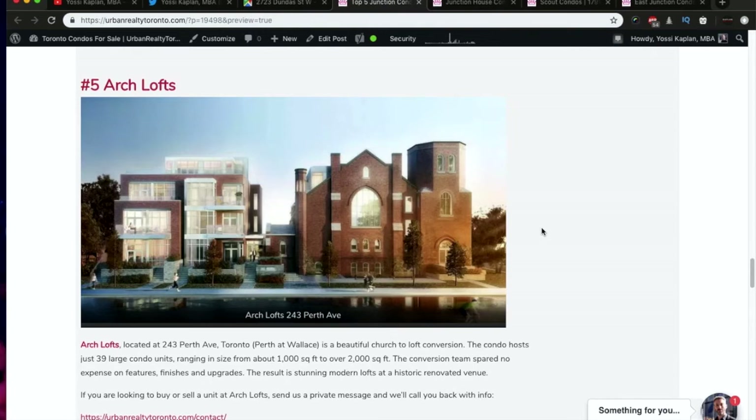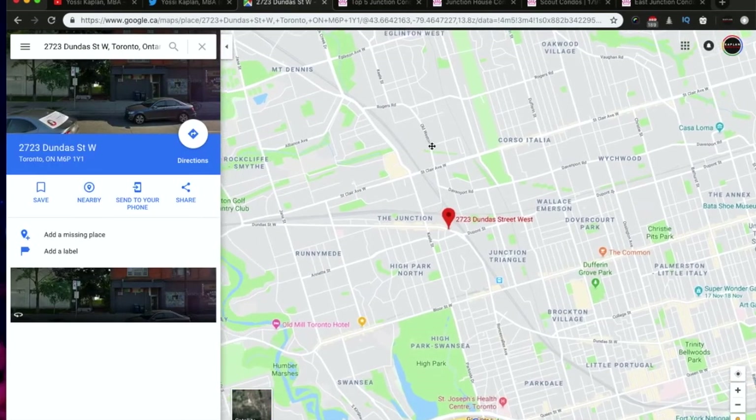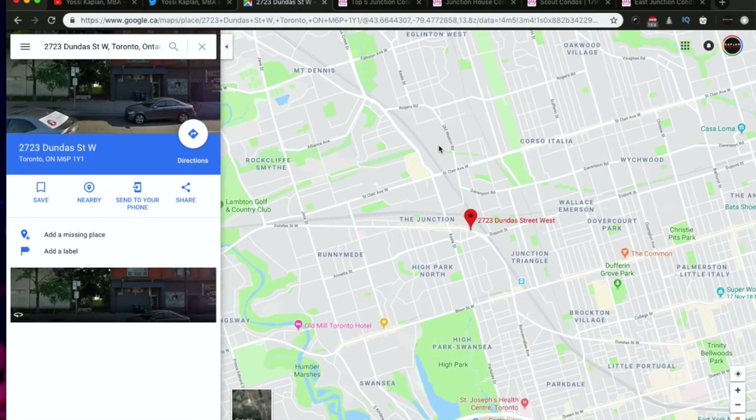Number five: Arch Loft. Isn't this beautiful? This is a church conversion combined with a developer project — I really love it. This is not an Artisan project, it's a developer project. There are some units left from the developer that I can let you know about. There are large, expensive units and some smaller units that will be available as assignment and resale. It's a beautiful development — an old church — it's got a really good vibe.